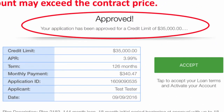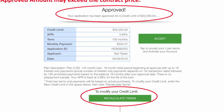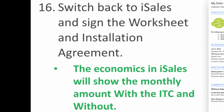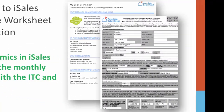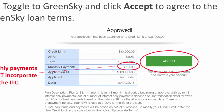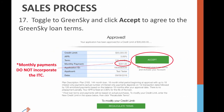On the Approved page, notice that they were approved for more than the system price. Be sure you select Recalculate Terms at the bottom, and type in the actual purchase cost. Next, toggle back to iSales. The economics will show the monthly payment with the ITC and without. Ask the customer to sign the economics worksheet and the installation agreement to move forward. Then toggle back to GreenSky to review the loan terms with the customer.